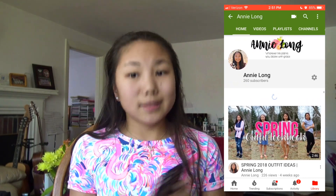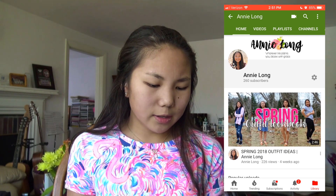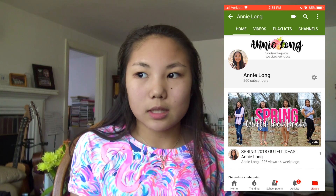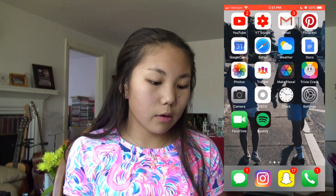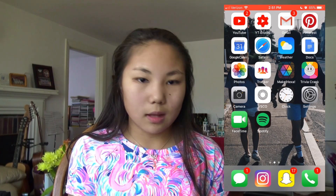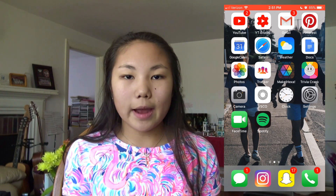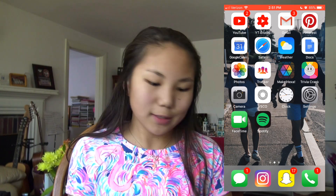Thank you so much for 260 subscribers. I'm so thankful for every single one of you. I just didn't think that my channel was gonna grow so much this month, because I was at 170 subscribers just not growing at all because I wasn't engaging and posting the content that I want to post. I also have YouTube Studio — it's easy to reply to comments and it helps me sort through spam and actual comments.